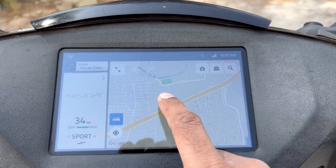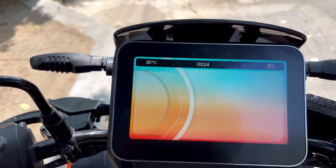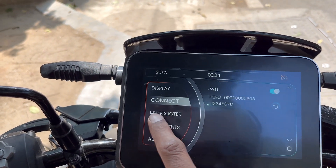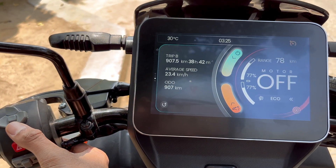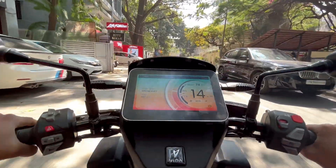Coming back to the software experience, I personally think the champ is Hero MotoCorp's Vida. It comes with a simplistic design and extremely simplistic swipe gestures that you get used to instantly and start liking. Unlike Aether and Ola, which have a certain learning curve to find where information is and how to swipe to get to it, Vida is just a single window. The swipe gestures are very simple, and you also have buttons on the handle similar to PlayStation joystick keys — very easy to get used to.